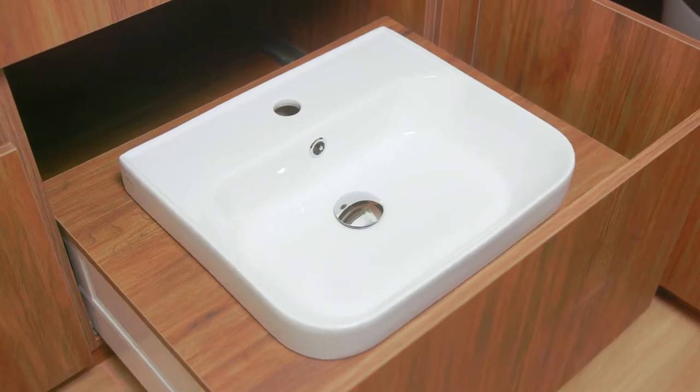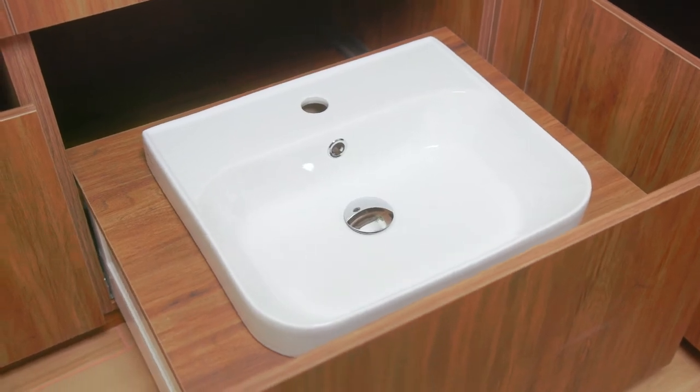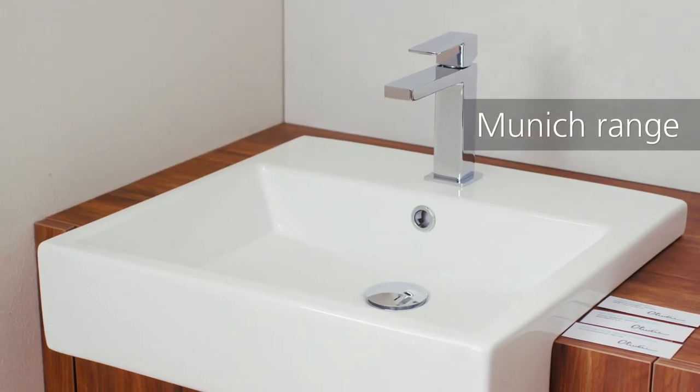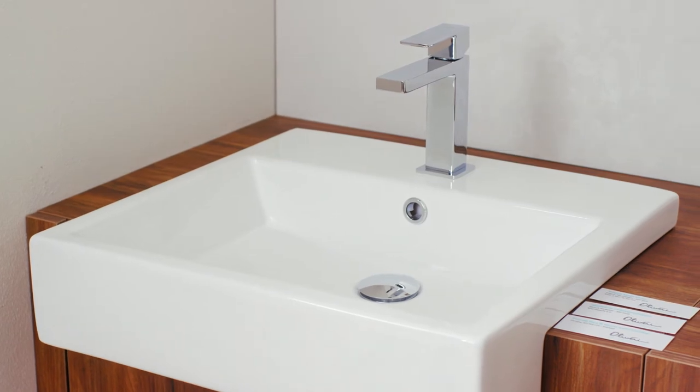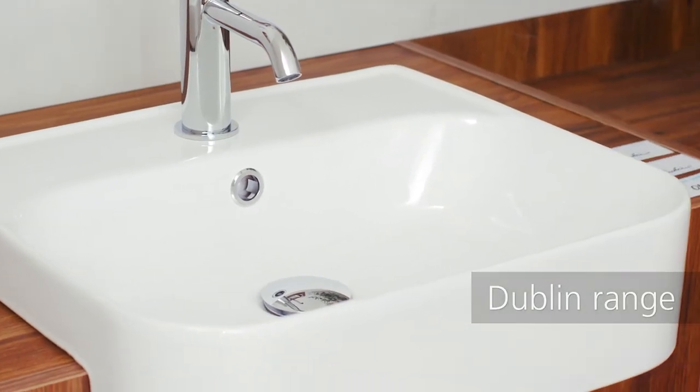For a neat and tidy layout, look no further than our range of impressive inset basins. Ideal for a narrow vanity or smaller bathroom, our striking semi-recessed basins maximize space in your bathroom with effortless style.